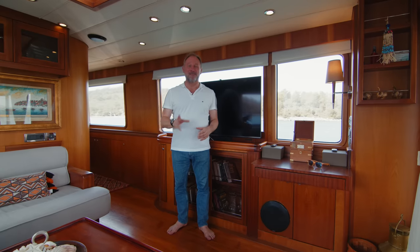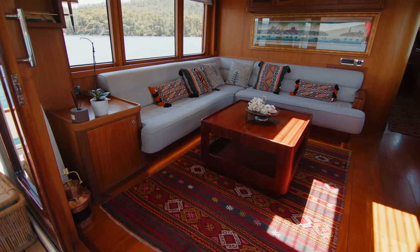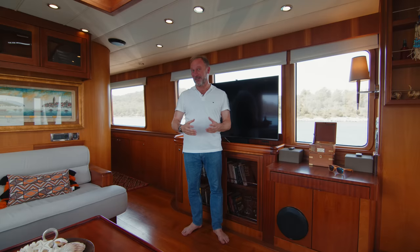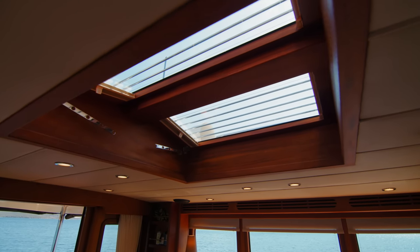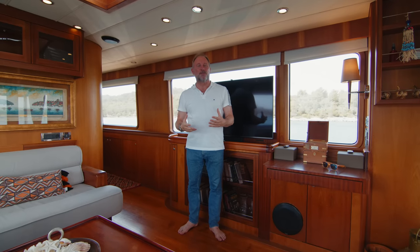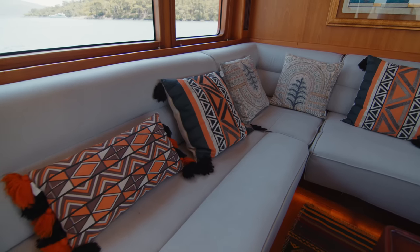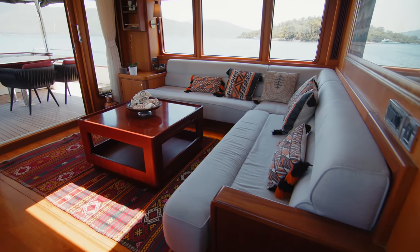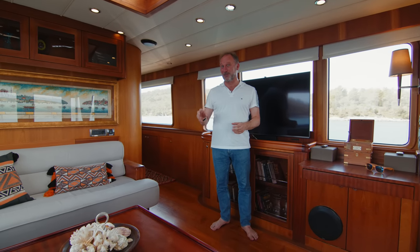Inside the yacht is everything you could hope for in a yacht of this style. The wood is mahogany, absolutely in keeping with the old gentleman's yachts from the 1920s and 1930s. There's a beautiful skylight letting light flood in, with blinds available if you want a little shade. There are so many features to show you, and if you particularly enjoy the engine room portions of these videos, you're in for a treat — I'll go into more detail than usual about the engine room on this yacht.